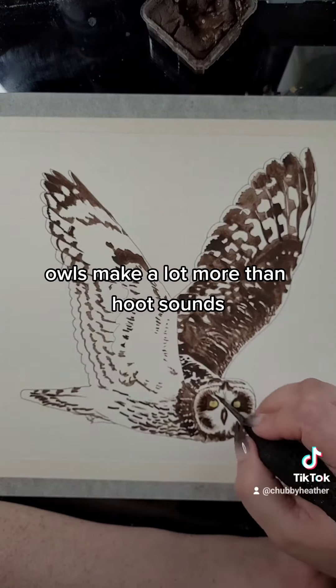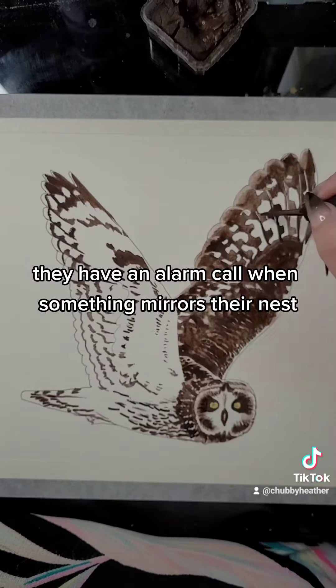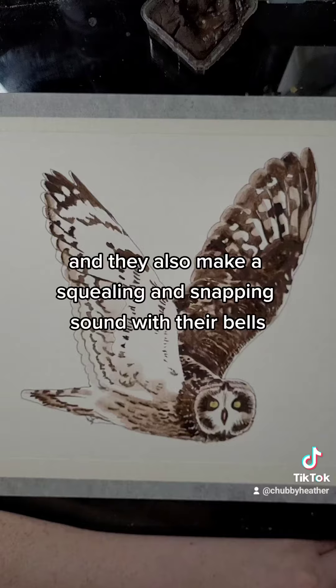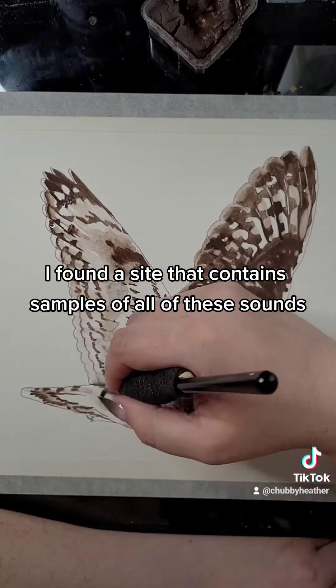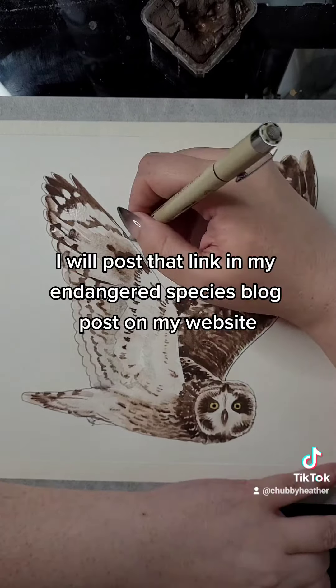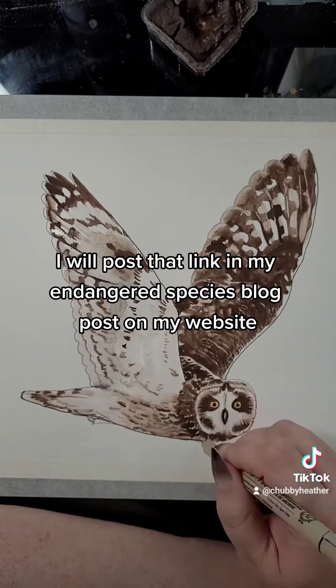Owls make a lot more than hoot sounds — they also bark and scream. They have an alarm call when something threatens their nest, and they also make a squealing and snapping sound with their bills. I found a site that contains samples of all of these sounds, and I will post that link in my endangered species blog post on my website.